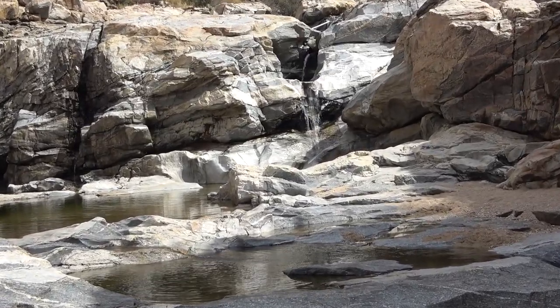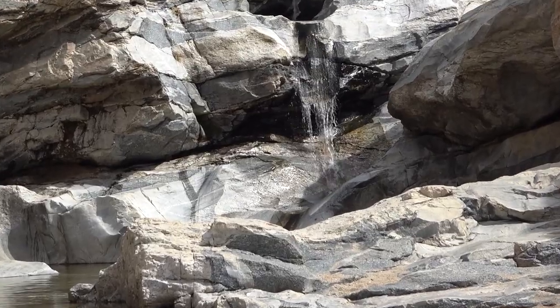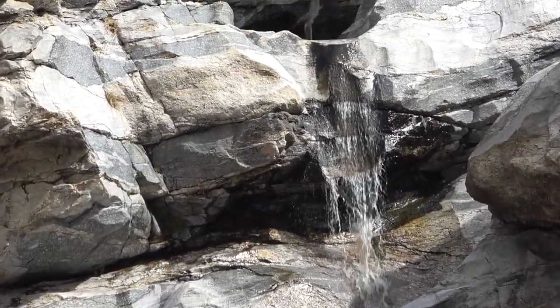This is Southern Arizona. Who knew? We're going to take you on our favorite hike near Tucson.